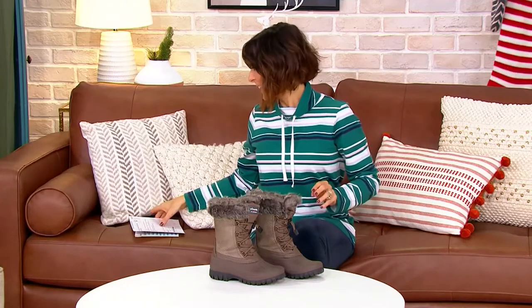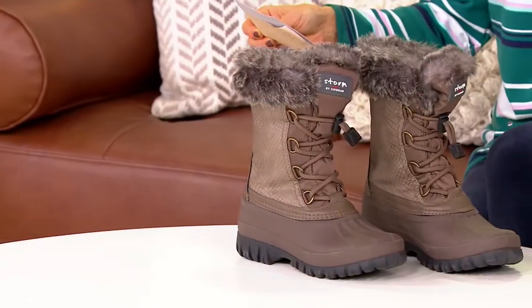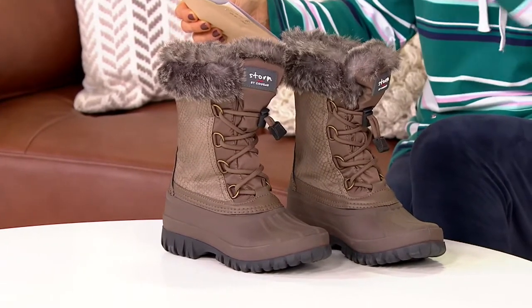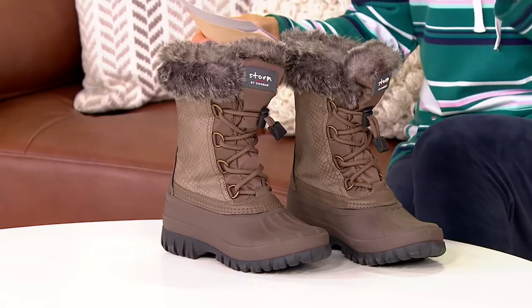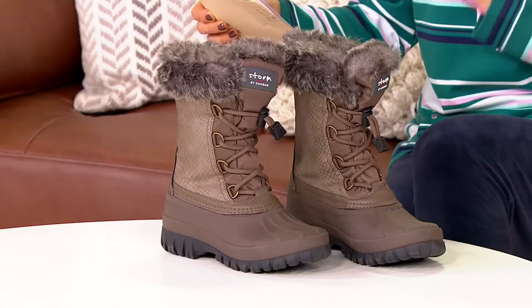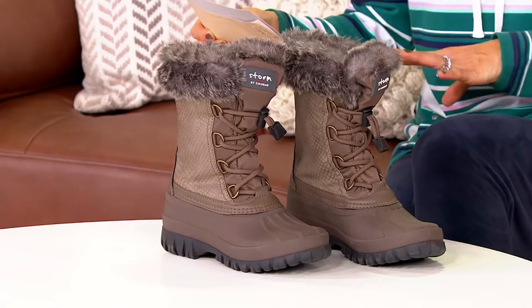They're under $80 — they used to be $114, so we're going to save $35 tonight. It's medium widths only, whole sizes only, 6 through 11. A rule of thumb when shopping for shoes: unless we state different, if you are a half-size customer you simply move up to the nearest whole size. If you're an 8½, go with the 9; a 10½, go with the 11.